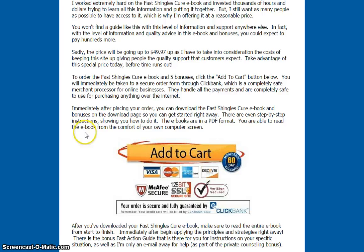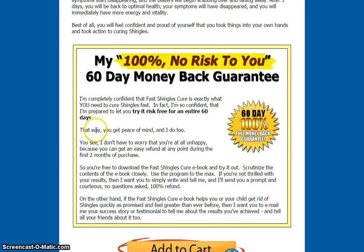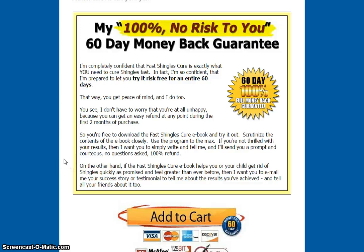How much is it? As you can see, just click on the Add to Cart button for only $49.97. And best of all, there's a 100% money-back guarantee — a 60-day money-back guarantee. So, bottom line, there's nothing to lose and everything to gain.